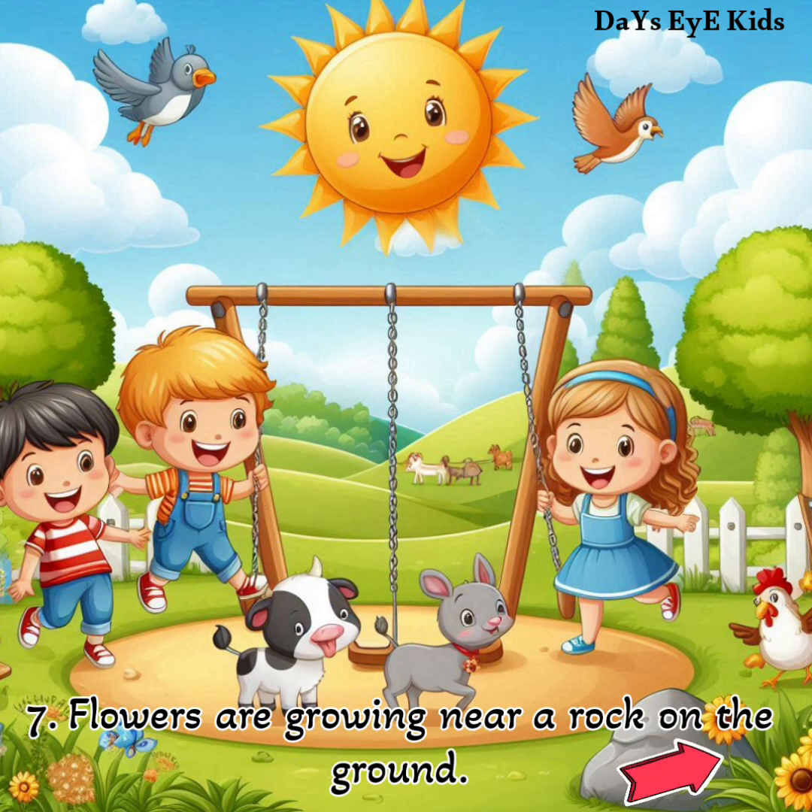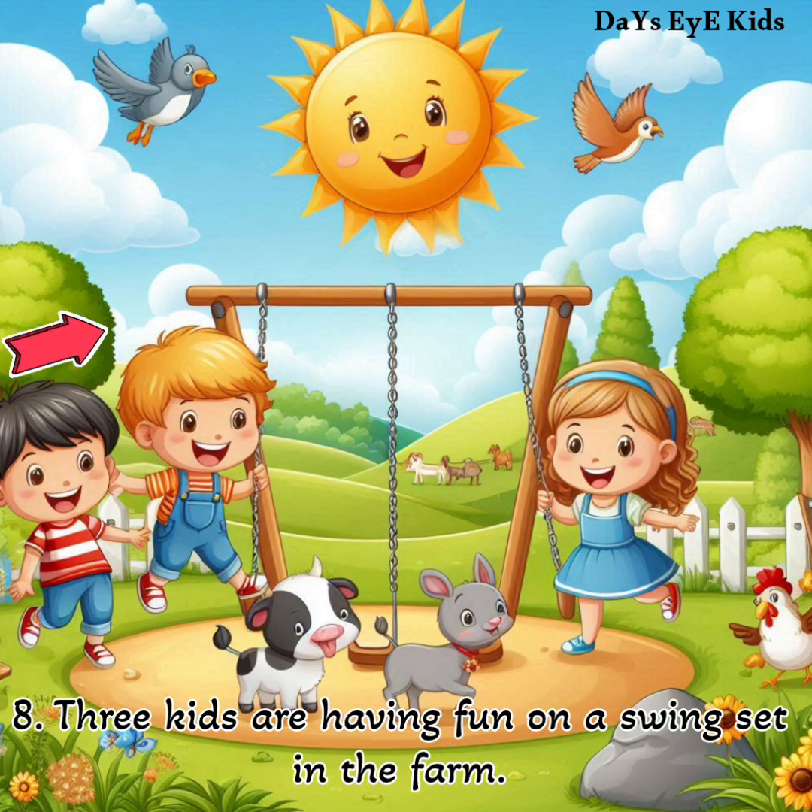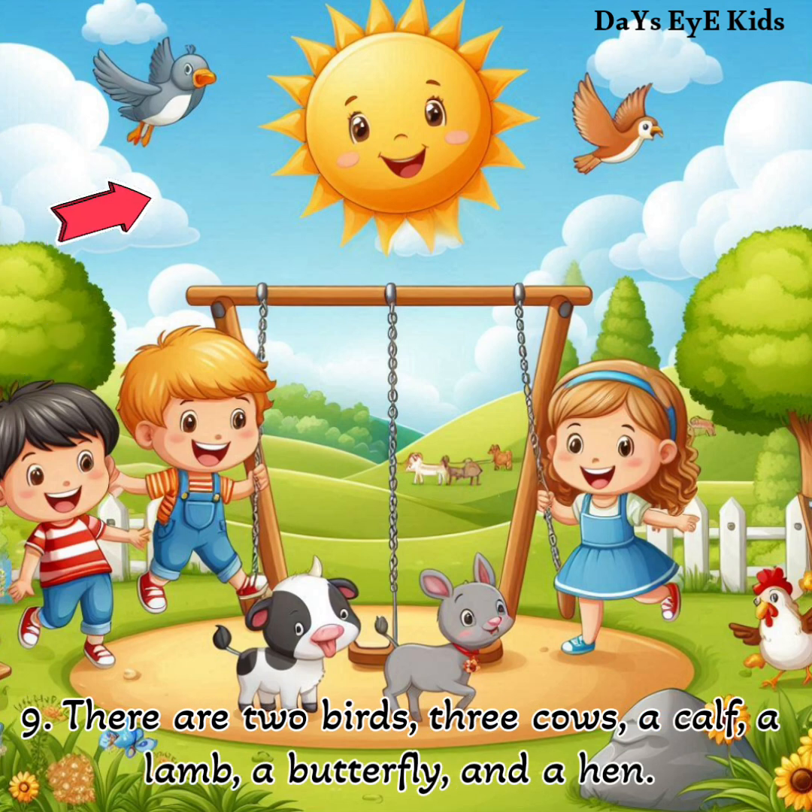Flowers are growing near a rock on the ground. Three kids are having fun on a swing set in the farm. There are two birds, three cows, a calf, a lamb, a butterfly and a hen.